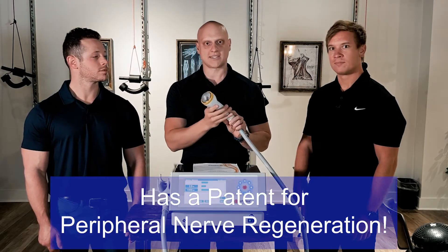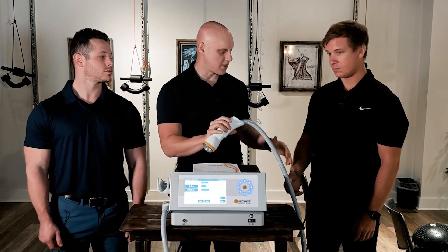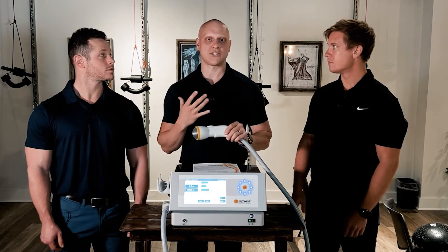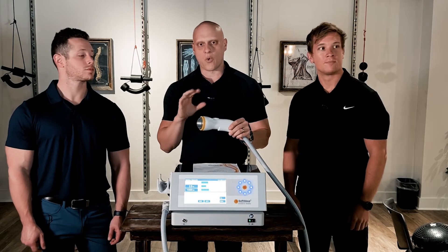If you're just seeing this for the first time, basically it's hypersonic sound waves that we can treat any area of the body — from shoulder to wrist to knee. They're even using it in the lung fields for patients post-COVID with scar tissue in the bronchioles to clear that area up.